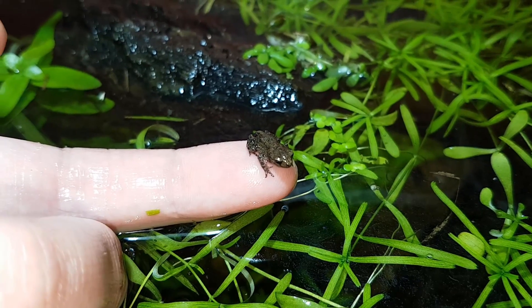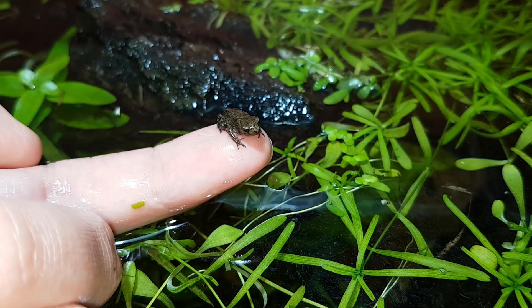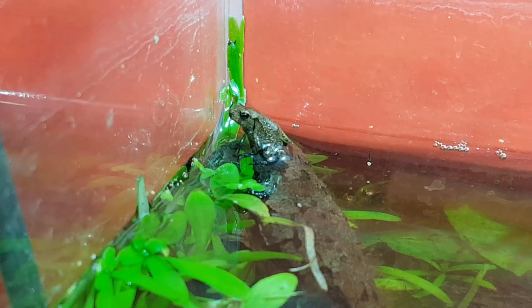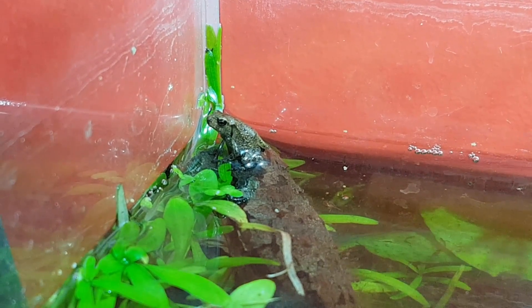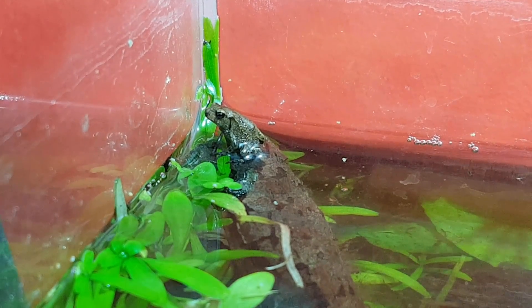They didn't mind sitting on my finger at all — this way you really get a sense of how small they really are. This is the toad that was the fastest to develop, so it's been out of the water for the most time. You can see it's starting to get nice and fat, like a proper toad.